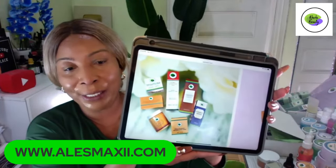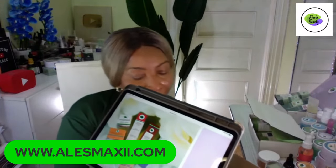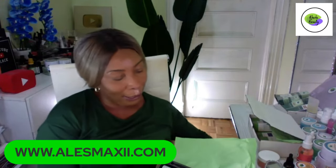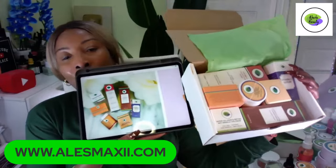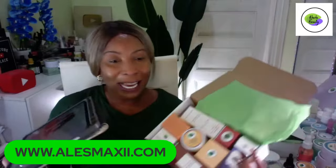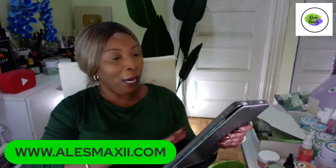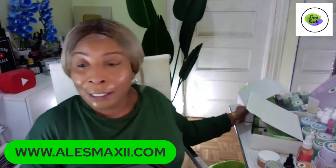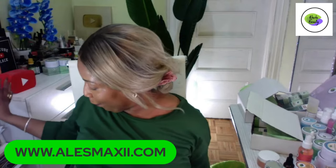The set comes with all seven pieces. You receive it in a box, and if you want it for Valentine's, we will gift wrap it — just leave us a note saying 'gift wrap.' You can see it right there on the website: seven pieces, full set, from cleansing and exfoliating and facial mask all the way to eye cream. Check it out at alexmaxi.com.